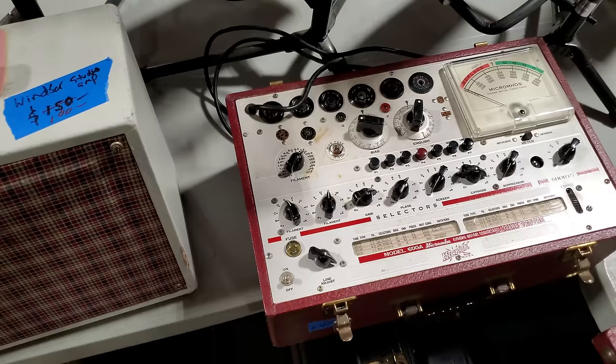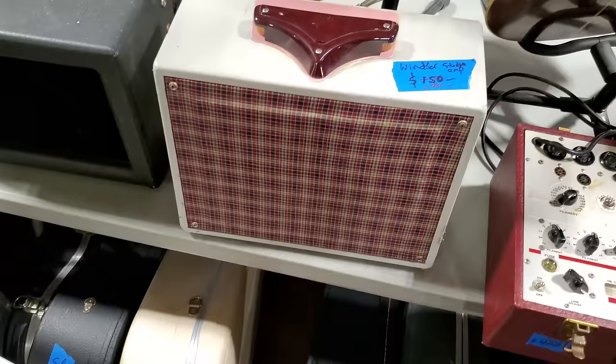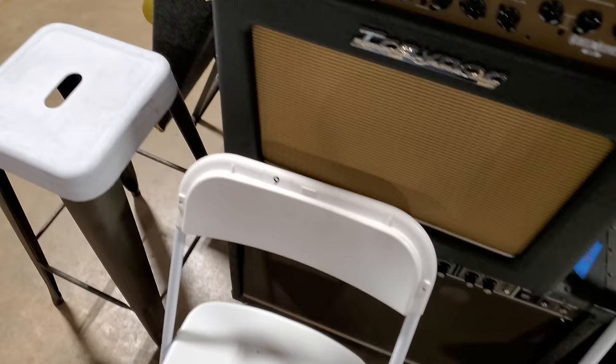Look at this stuff here — you work on tubes and test tubes with this — was that a tube tester? Windsor Studio amp — $100. Old National amp — $450. Trainer combo — $300. Got a Jazz Chorus down there — $400. Rolling Jazz Chorus. Line 6 stuff. There's a Centaur — I don't know anything about these but I think they're real popular.